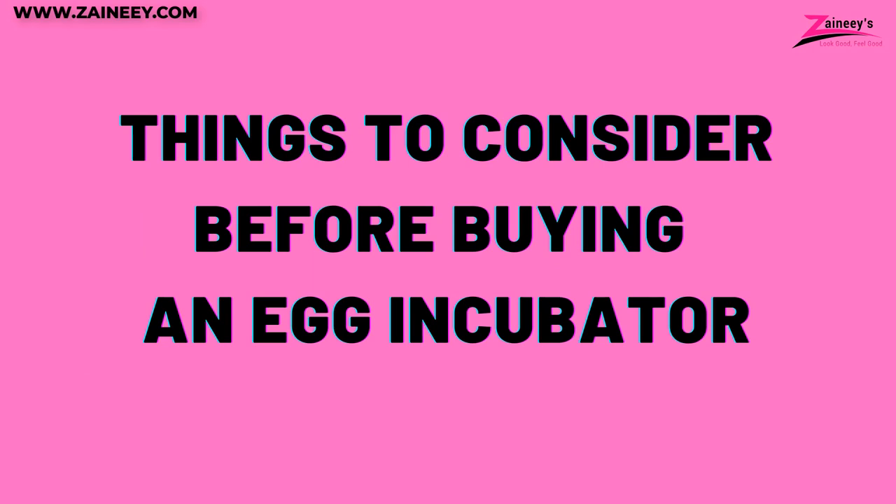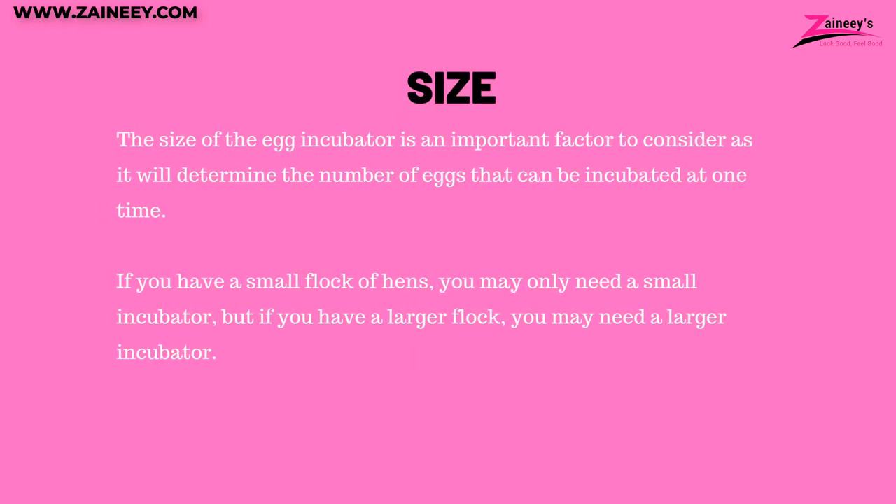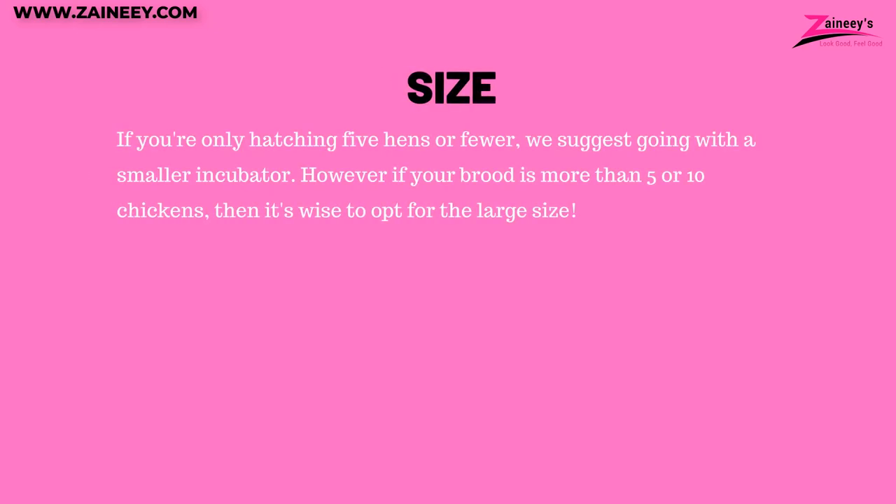Things to consider before buying an egg incubator. Number one: size. The size of the egg incubator is an important factor to consider as it will determine the number of eggs that can be incubated at one time. If you have a small flock of hens, you may only need a small incubator, but if you have a larger flock, you may need a larger incubator. If you're only hatching five hens or fewer, we suggest going with a small incubator. However, if your brood is more than five or ten chickens, then it's wise to opt for the larger size.